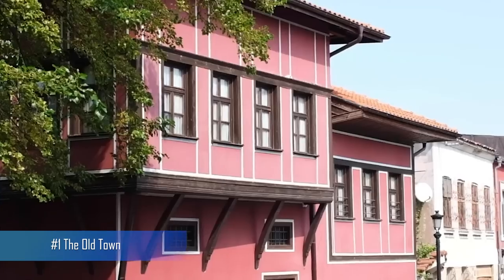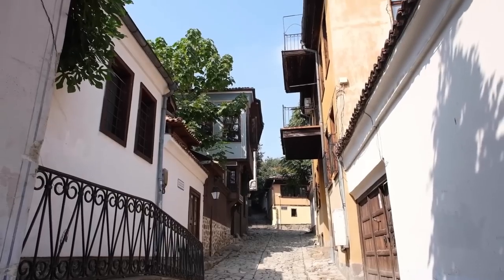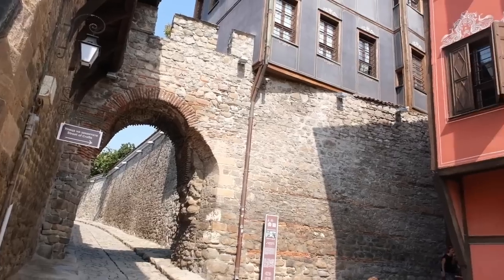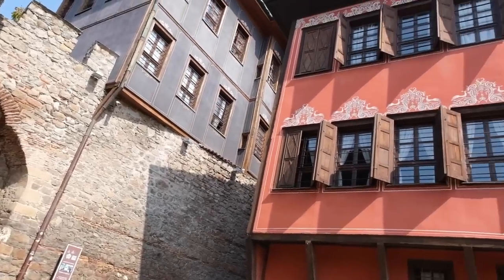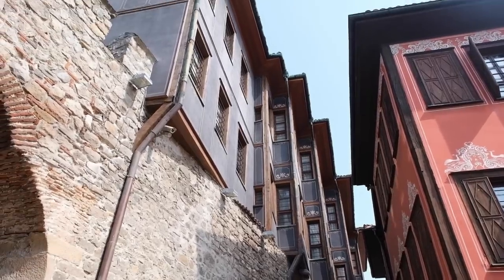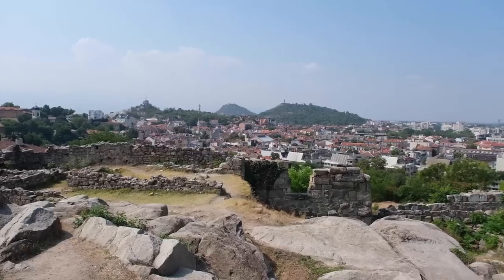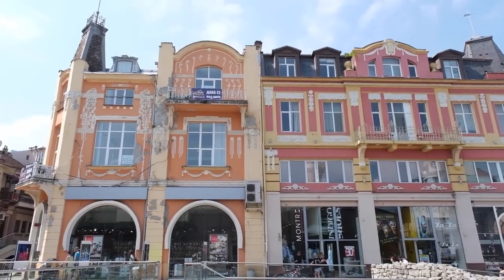And lastly, we can't forget to mention Number 1: Old Town. One of the best-preserved old towns in Europe, Plovdiv's historic district is a labyrinth of winding streets, ancient buildings, and fascinating museums. Visitors can spend hours wandering through the cobbled streets, admiring the architecture, and exploring the city's rich history.